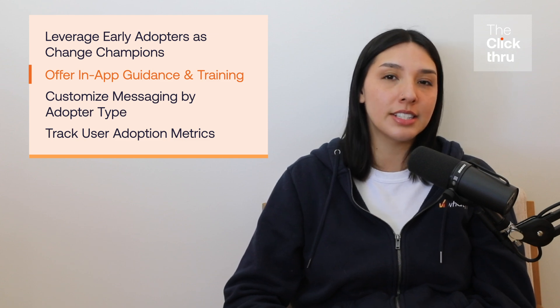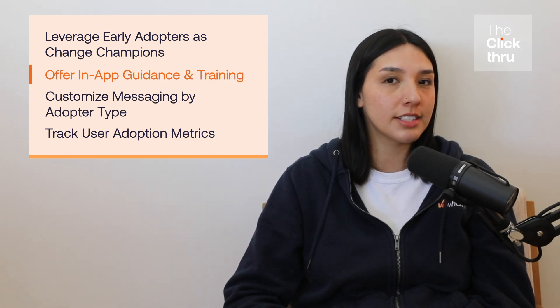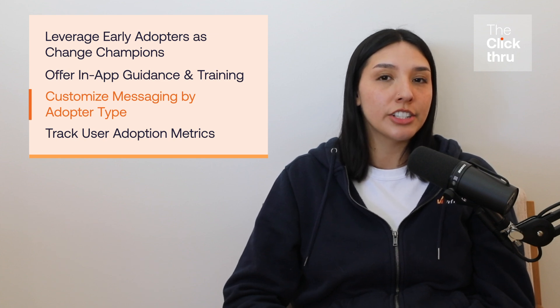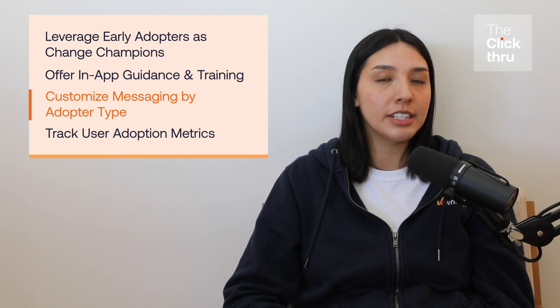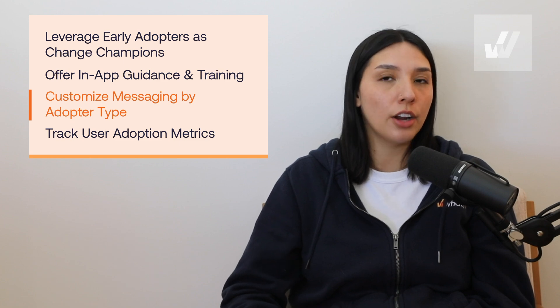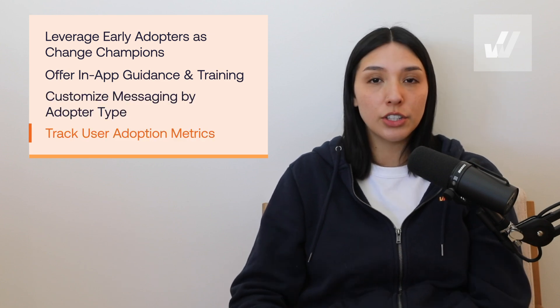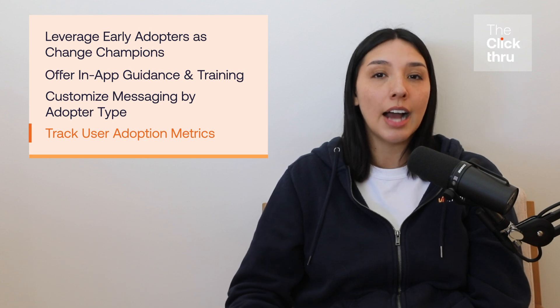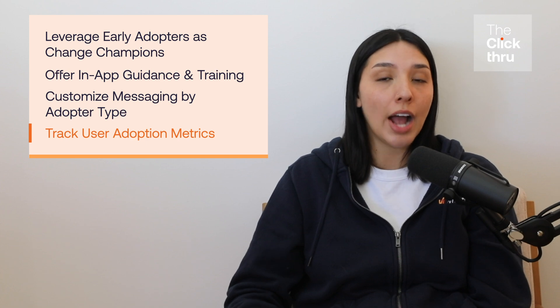Provide step-by-step support using tools such as a digital adoption platform. Solutions like Webfix ensure users learn in the flow of work, minimizing resistance and improving confidence. Three: customize messaging by adopter type — tailor your communication strategy to each group. Innovators and early adopters need excitement and new features, while the late majority and laggards require reassurance and proven results. Four: track user adoption metrics and use analytics to monitor adoption rates, identify friction points, and optimize training programs.